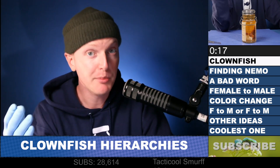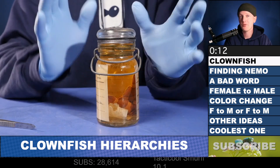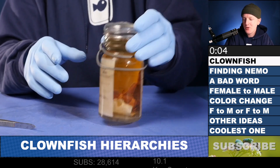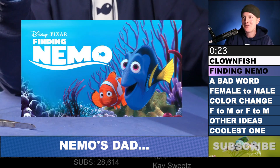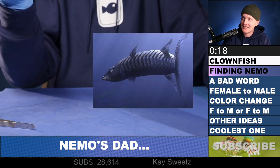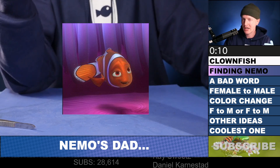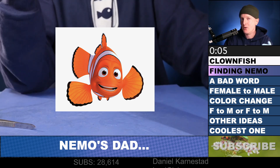This is interesting for a couple reasons. It means that all clownfish are born male and only some — the ones at the very tippy top of the social hierarchy — will transition and become female. But I think what's more interesting is think about this within the context of Finding Nemo. At the very beginning of the movie, Nemo's mom gets absolutely wrecked by a barracuda and dies. So theoretically speaking, if Finding Nemo follows the rules of clownfish society, then Nemo's dad should now be Nemo's mom.